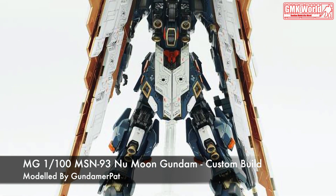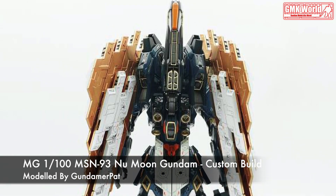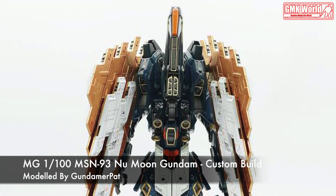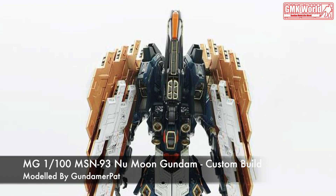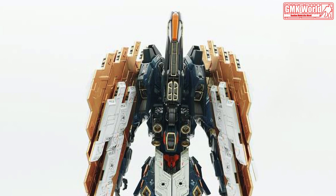Finally, this is MG-1/100 MSN-93 New Moon Gundam, custom built by Gundamer Pat. For more information, go to https://modelers-g.jp/items/55858.